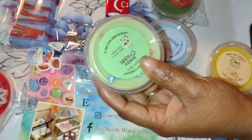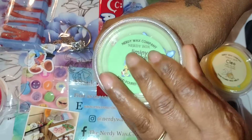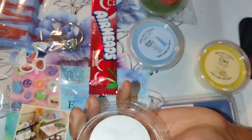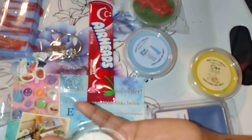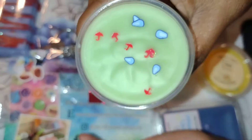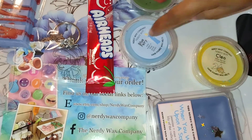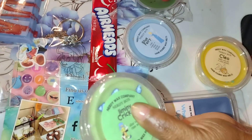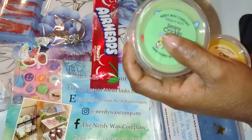The last one in this box is Jiminy Cricket, because it wouldn't be Pinocchio without Jiminy Cricket. It's aloe vera and rainwater, and that smells nice and refreshing. So this whole box I could definitely melt in my bathroom in the springtime. Out of this box you get 9 scents. Can't beat it — all the scents smell really good and I can use them throughout my house, especially on the day that I clean up to keep the house smelling fresh.